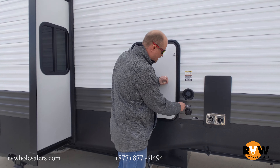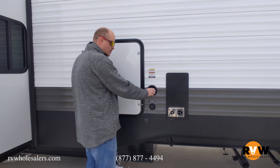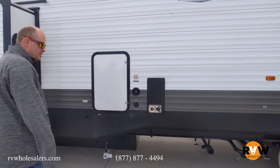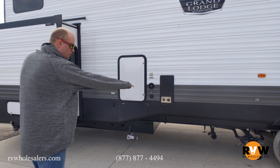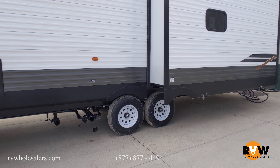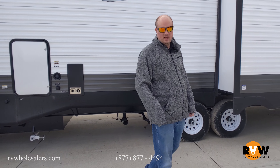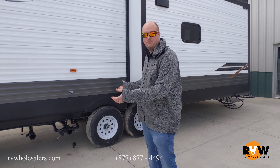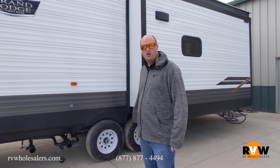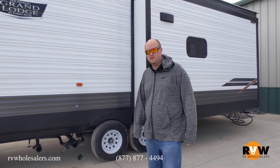You do have your fresh water connection and your city water — so you've got your fresh water fill, city water connection, back side of your furnace, and your drains. That's where you'll empty your black and gray tanks, and this is your empty for your fresh water tank. Most of the time on a permanent spot, they'll take PVC and run all this together to one spot, since you're not pulling it and going to a dump station.